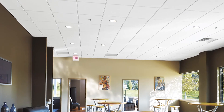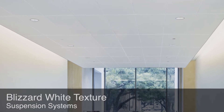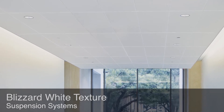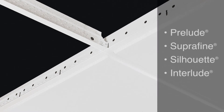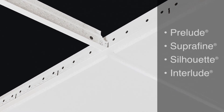Cala comes in 2x2 and 2x4 panel sizes. The perfect complement to Cala's smooth finish ceiling panels is our new Blizzard White textured finish for suspension systems. Give your ceiling design a modern monolithic look and feel. Blizzard White suspension systems look great with many popular Armstrong fine-textured ceiling panels, available in our most popular suspension systems.